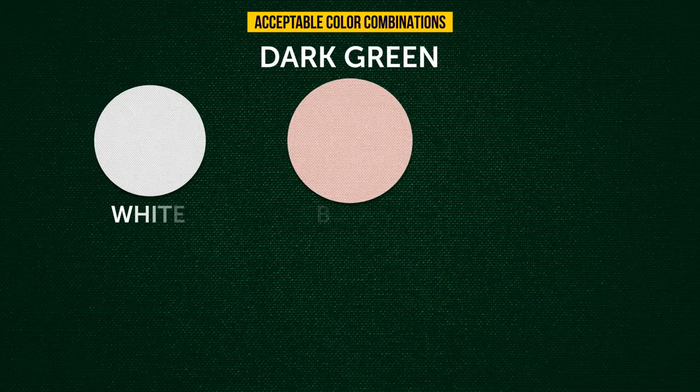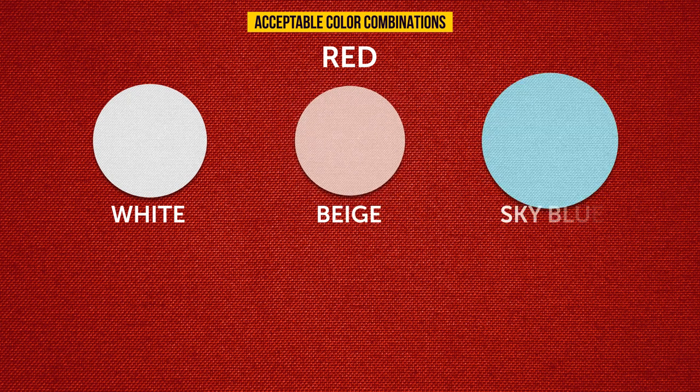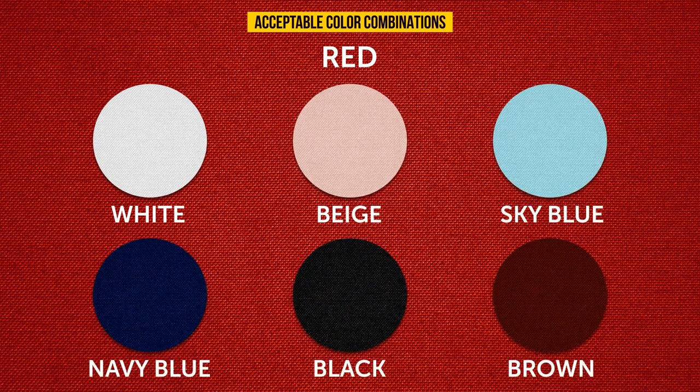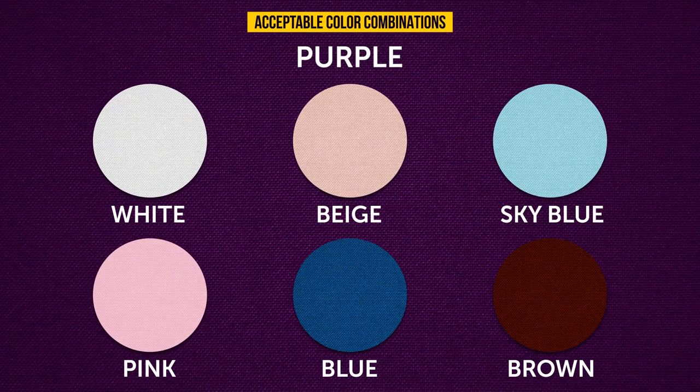Dark green pairs with white, beige, sky blue, yellow, navy blue, and black. Red goes with white, beige, sky blue, navy blue, black, and brown. Purple works with white, beige, sky blue, pink, blue, and brown.